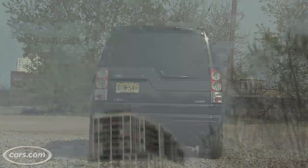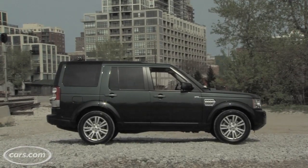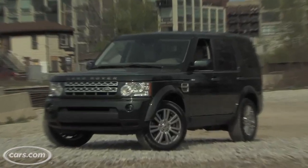It's a successor to Land Rover's LR3 SUV and it packs a more powerful engine and a much more luxurious interior.